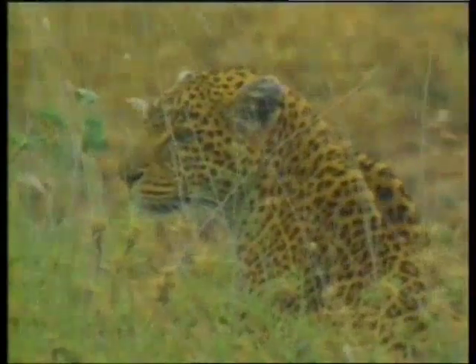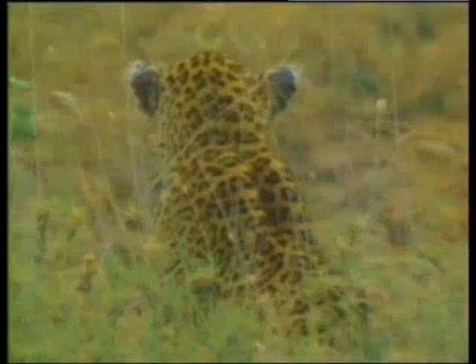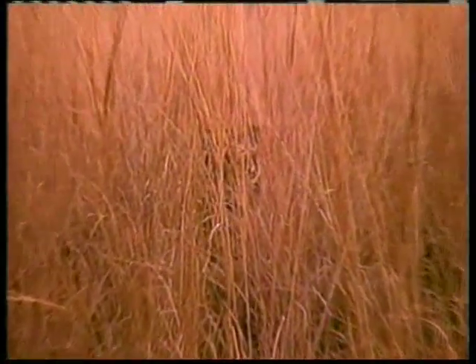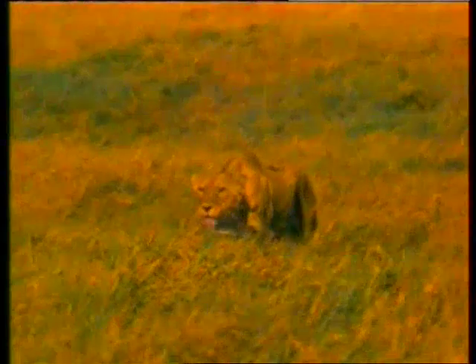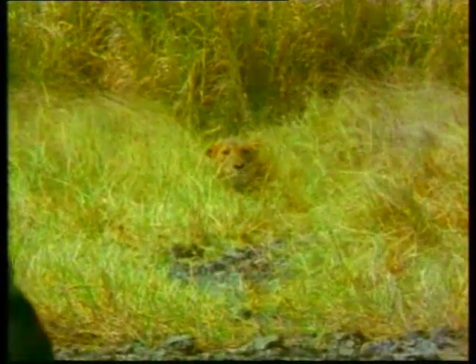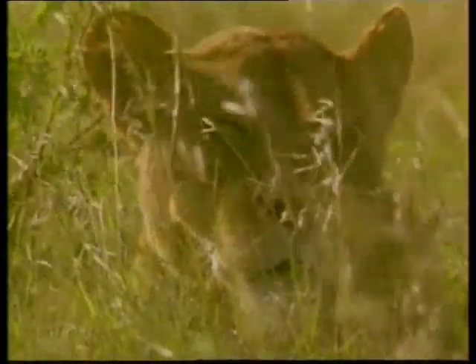Bazı canlılar yaşadıkları ortamın yaygın bitki örtüsüne uygun renk ve desenlere sahiptir. Örneğin sararmış otların arasında gizlenen bir kaplanı fark edebilmek çok güçtür. Aslanlar da yaşadıkları bozkırların renginde yaratılmıştır; bu sayede kuru otların arasında kolayca gizlenirler.